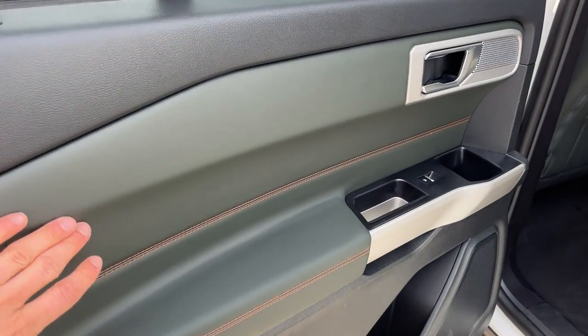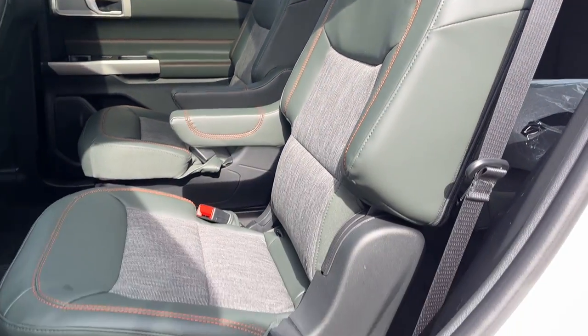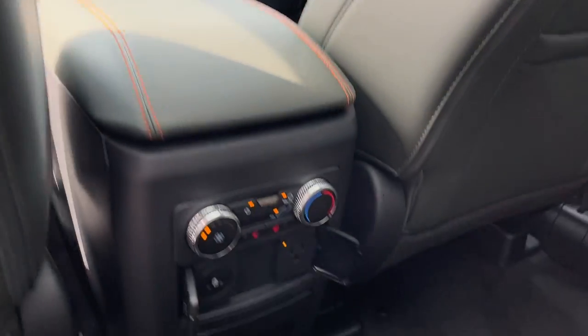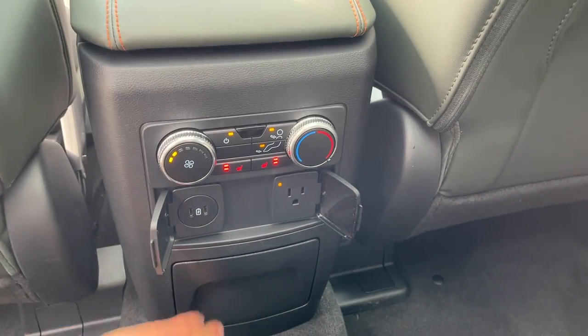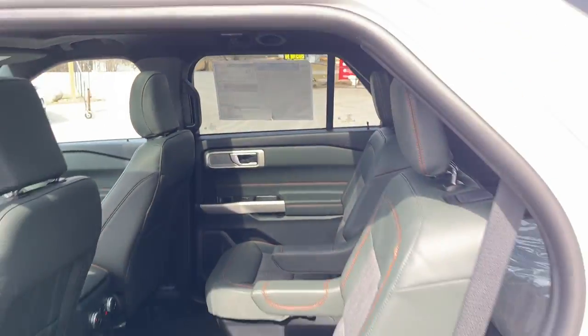Coming around to the interior, I really like the green interior with the orange stitching — really cool looking. You get the two captain chairs back here and that nice twin panel moonroof. The captain chairs back here are heated and you do have your own power options, cup holders, your own climate controls, and I really like how the climate vents are on the ceiling for the rear passengers.